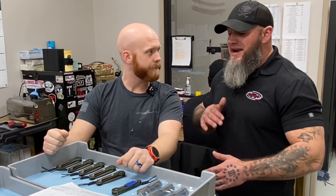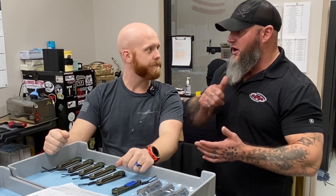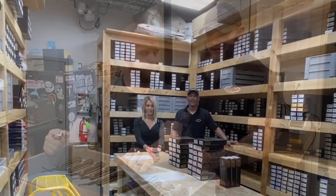So before these go out you actually test fire them again another 10 to 15 times before they actually go to the end user? Yeah, good deal.